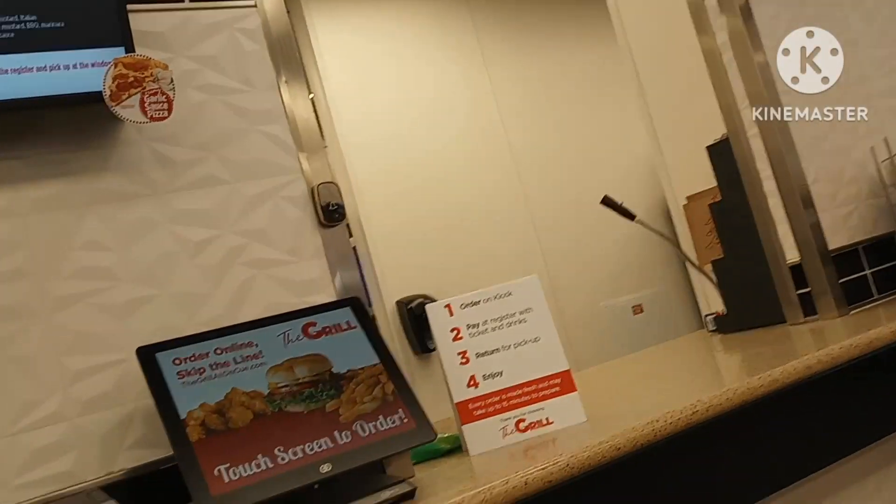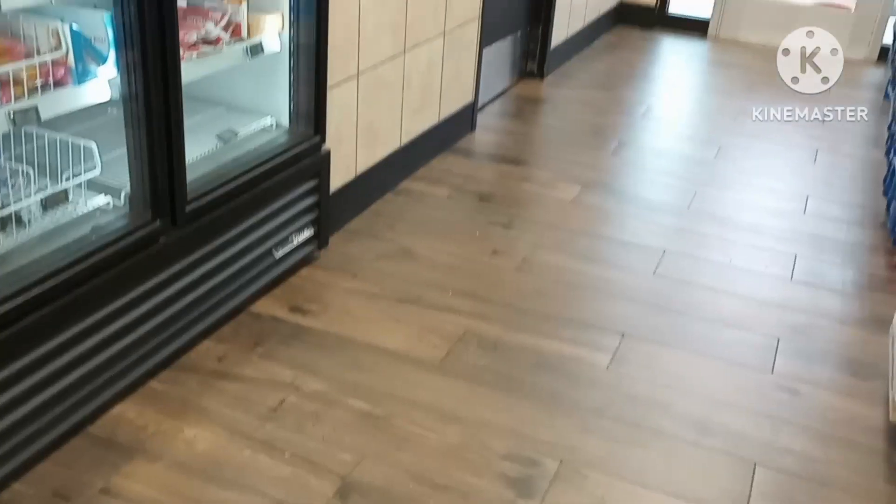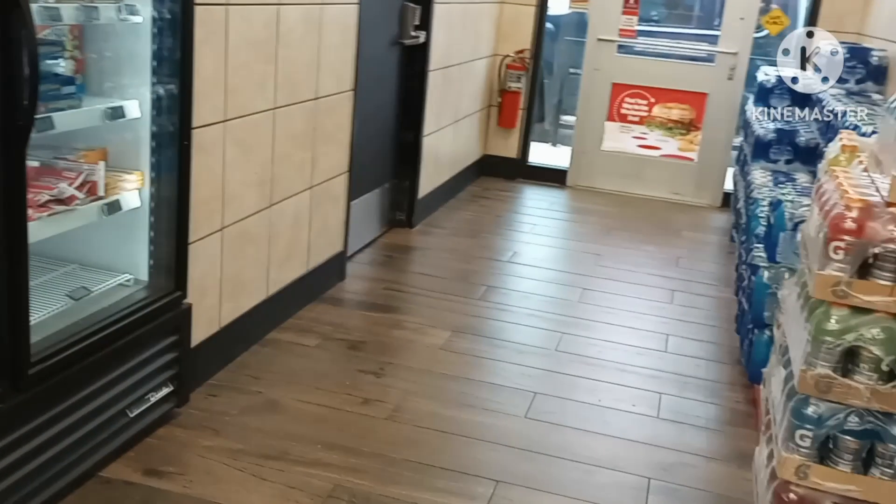Here's the cashier, cash register. Over here, looking towards the west to the east, here's the kiosk where you order your food. Nice clean floors. Sorry about me moving fast. You got everything that a calm truck stop has.